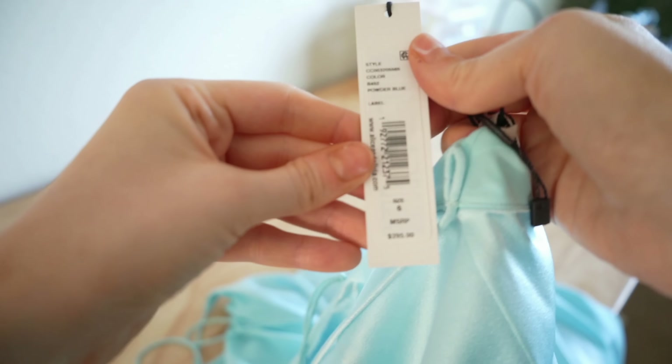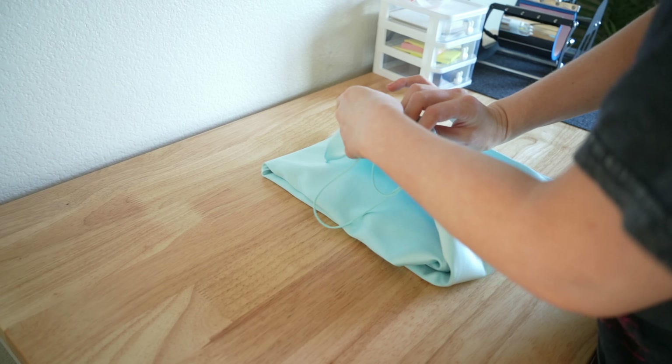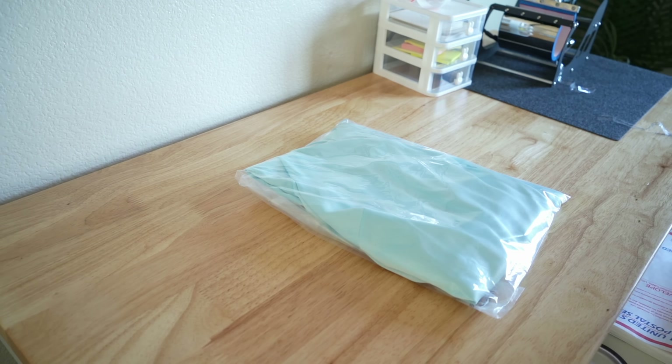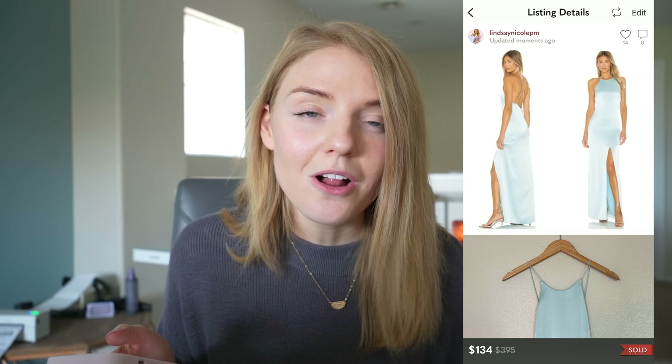Next sale comes from Alice and Olivia, which is a high-end brand usually sold at Revolve and major department stores like Macy's, Dillard's, and Nordstrom. This Etli Halter satin formal gown sold new with tags — the retail on this was $395. I ended up selling it on Poshmark for $134 and paid $52 through online sourcing, making $55.20. I have a feeling someone may have worn this to prom or a summer wedding.